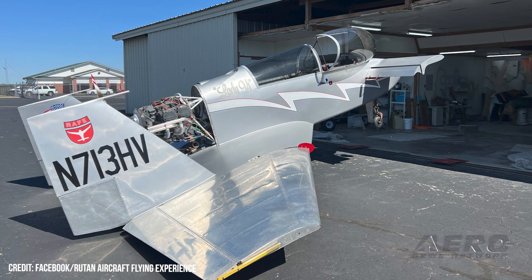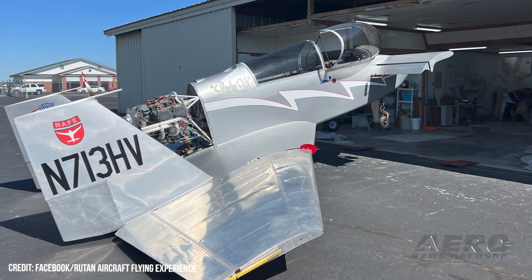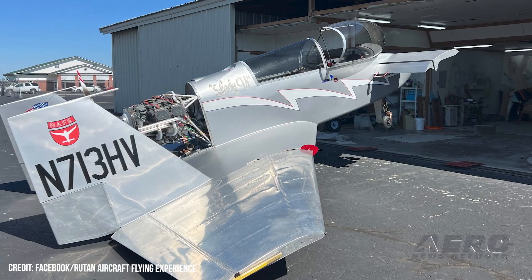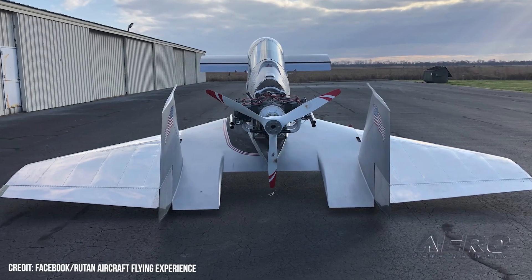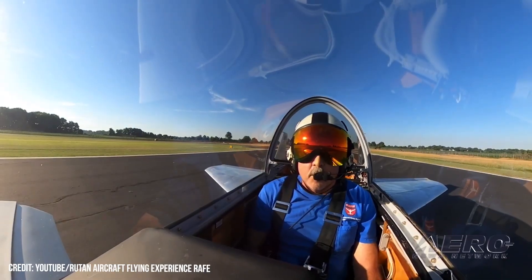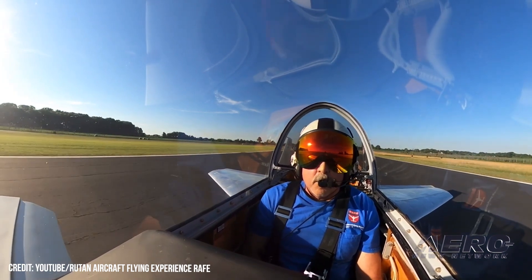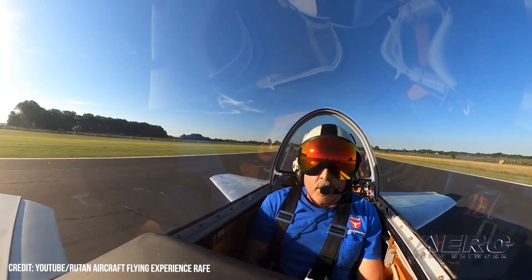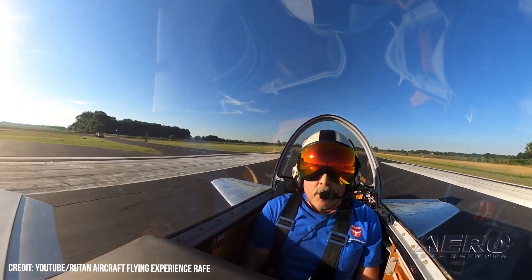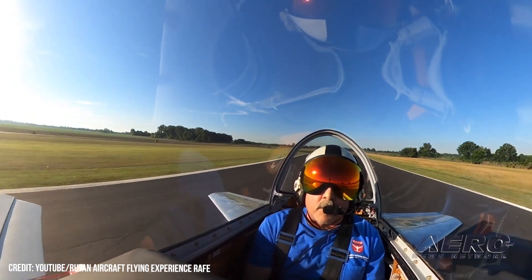In lieu of wind tunnel testing, Rutan, a pragmatist, worked out the Very Viggen's airfoil geometry by strapping a model of the thing atop his station wagon and measuring airflow and aerodynamic loads while driving at high speed along empty roads. 2022 marks the 50th anniversary of the Very Viggen's first flight and Oshkosh appearance. Alas, only one flying specimen of the historic aircraft reportedly remains. The world's sole Very Viggen belongs fittingly to the Rutan Aircraft Flying Experience.